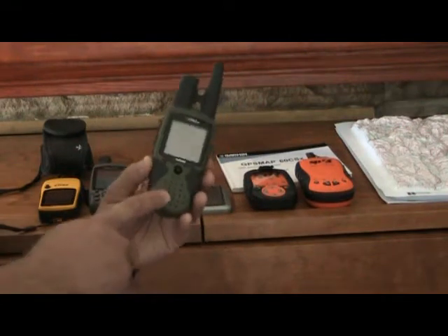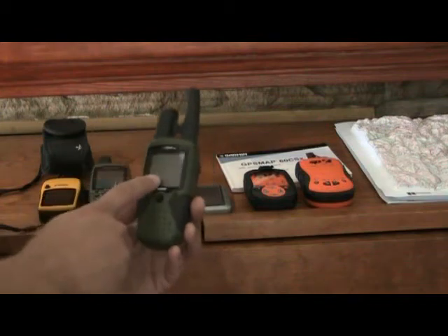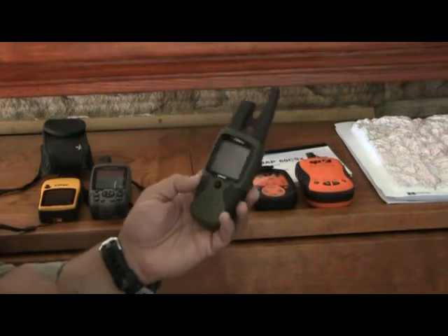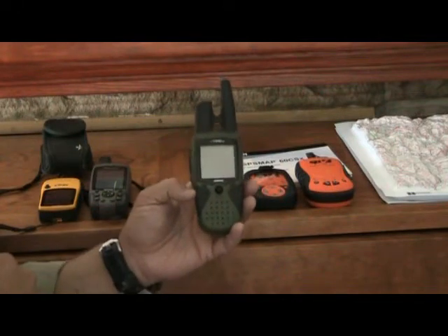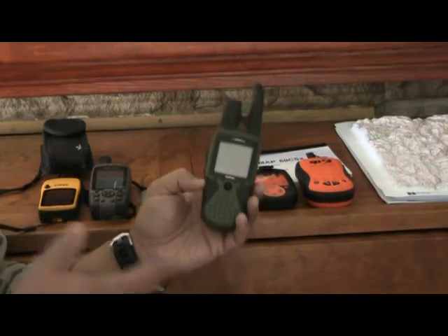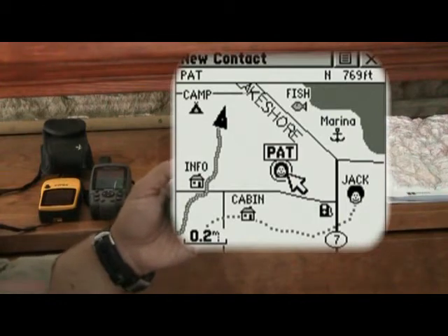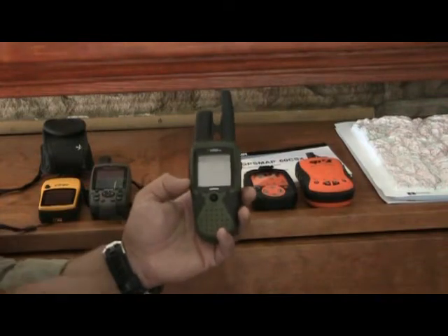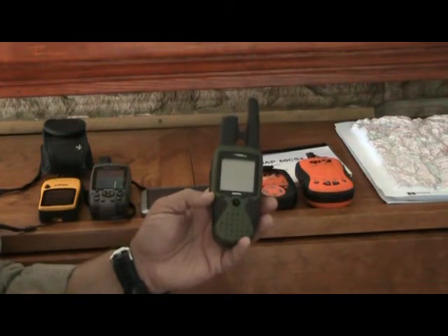The nice thing about the Rhino unit that Garmin puts out is that it's a radio along with the GPS. Garmin also puts out a 530 now that's got a high sensitivity chip, color monitor, and is a 5-watt radio. This one is a 2-watt radio, but it's a good little unit especially for hunting or hiking with a partner. If you get separated, you can call each other. It'll show your location and the location of the person you're talking to, and you can do a go-to function to navigate to them.